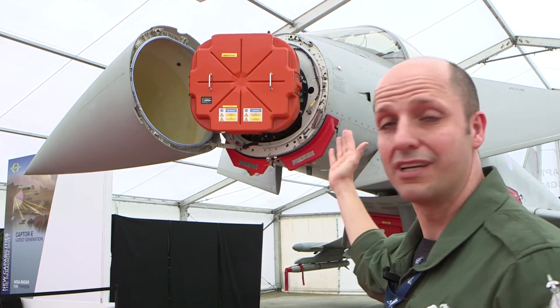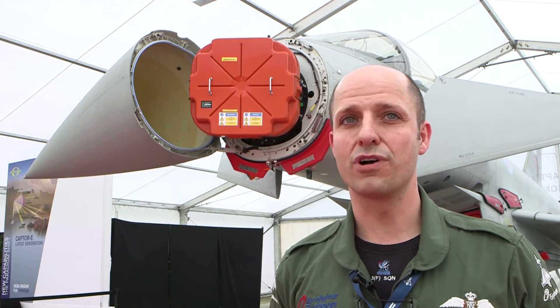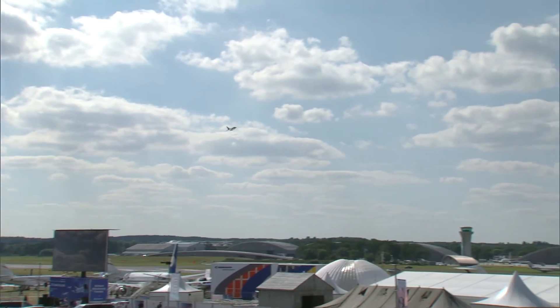I'd like to introduce the new radar system — it's the CAPTA-E, an electronically scanned radar. World premiere this week at Farnborough, made by Euroradar.